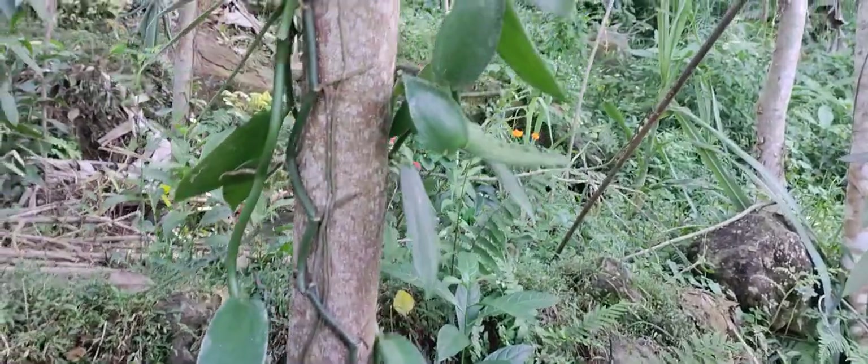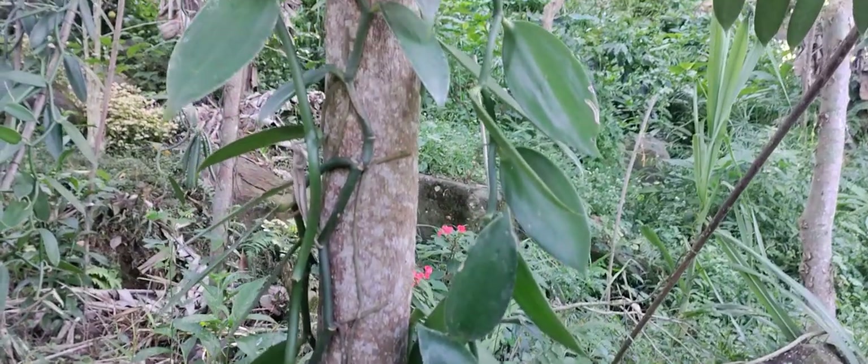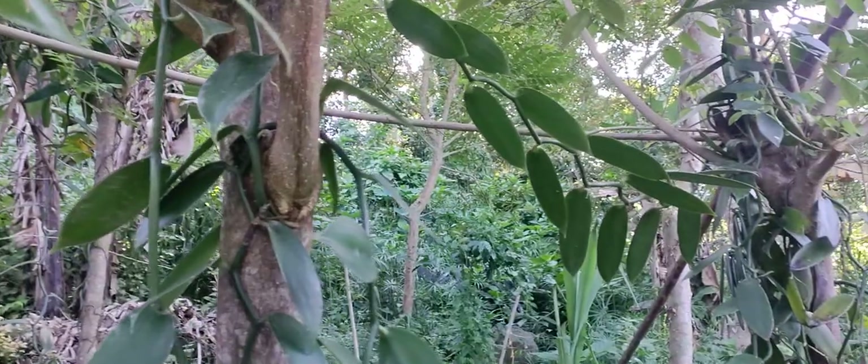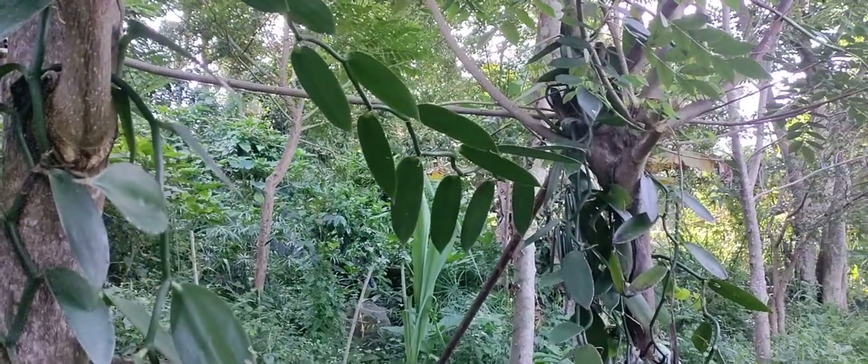That's vanilla. No flowers at the moment — maybe at another time of the year, if you come, you'll see the flowers and Rante can show you how she goes around pollinating them.